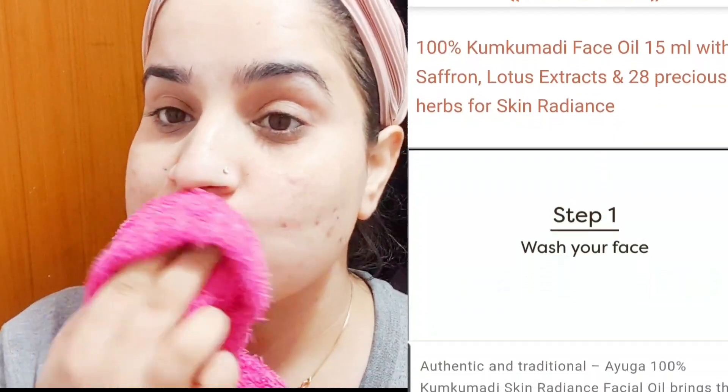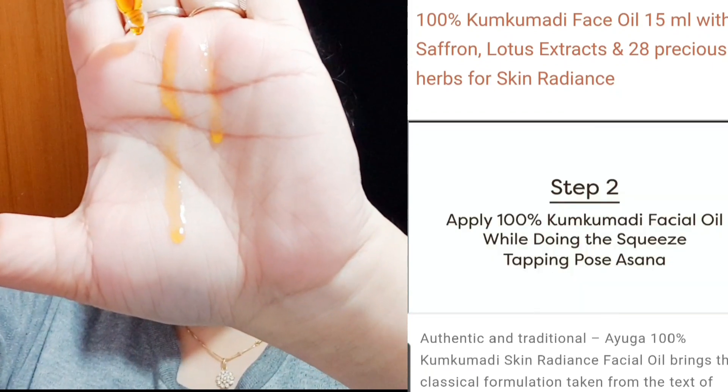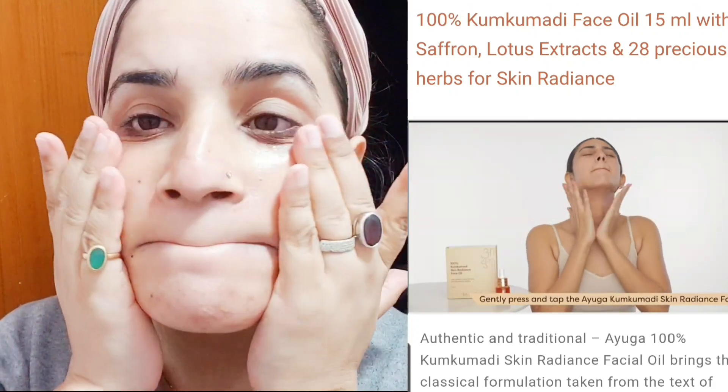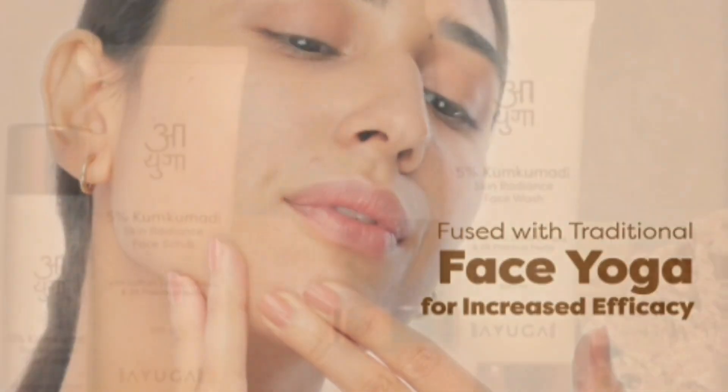Let me tell you how to use this oil correctly. First, wash your face, then pat it dry with a face towel. Take two to three drops on your palm, rub them together to warm the oil, and before applying, squeeze your mouth as shown in the demo — a facial yoga technique — then apply and gently tap it in. This oil absorbs instantly, as you can see in the demo.